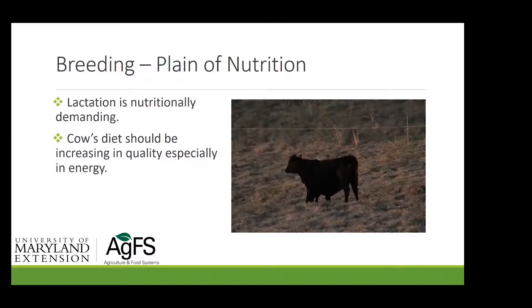If you want to supplement with some energy, options include DDGs — dry distillers grains — which range cattle operations use a lot, soybean hulls which are very good, corn, or corn silage if you have it. Cake, as they call it out West, is really just dried distillers grain — not what Marie Antoinette was talking about. These are all energy supplements that can support reproductive efficiency in lactating cows.